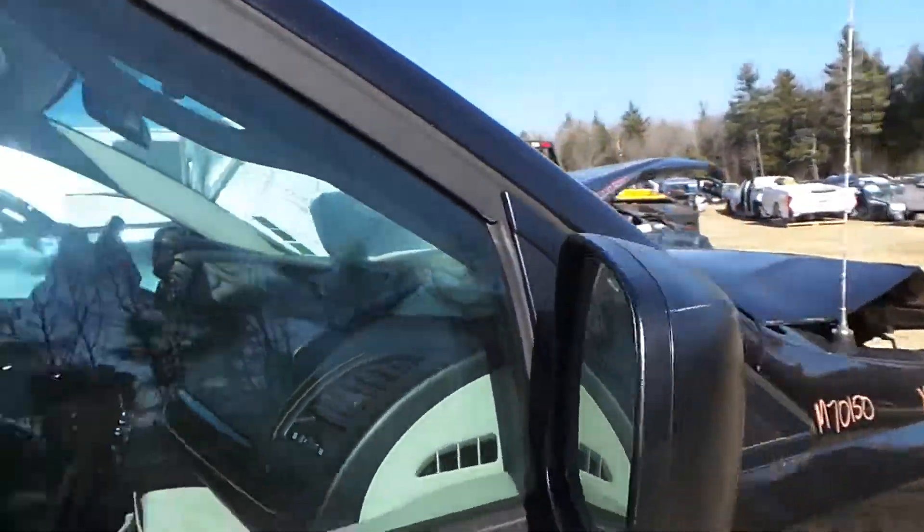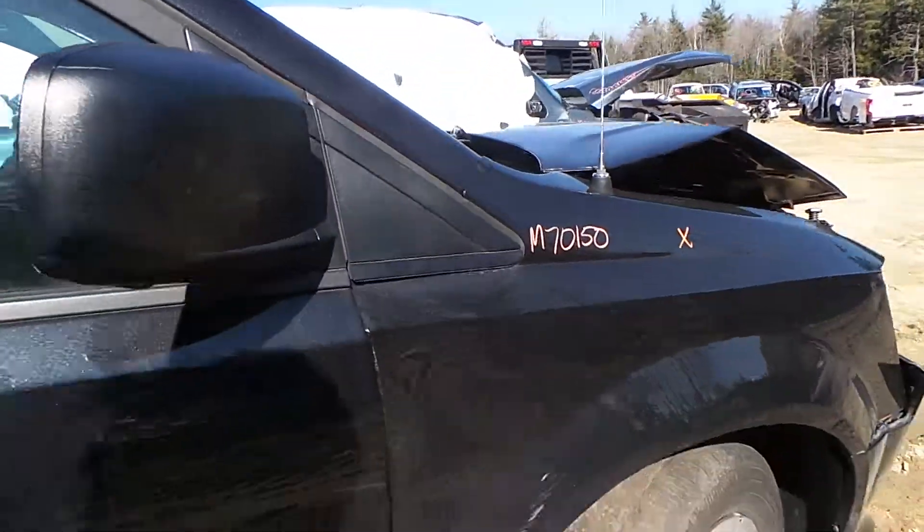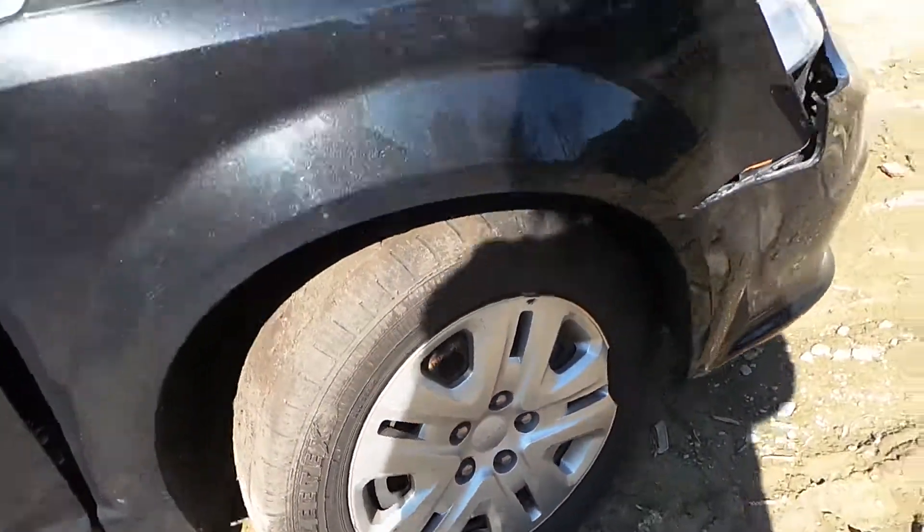Hi, this is Alex with New England Auto and Truck Recyclers, and today we are inventorying a 2014 Dodge Grand Caravan, stock number M70150.